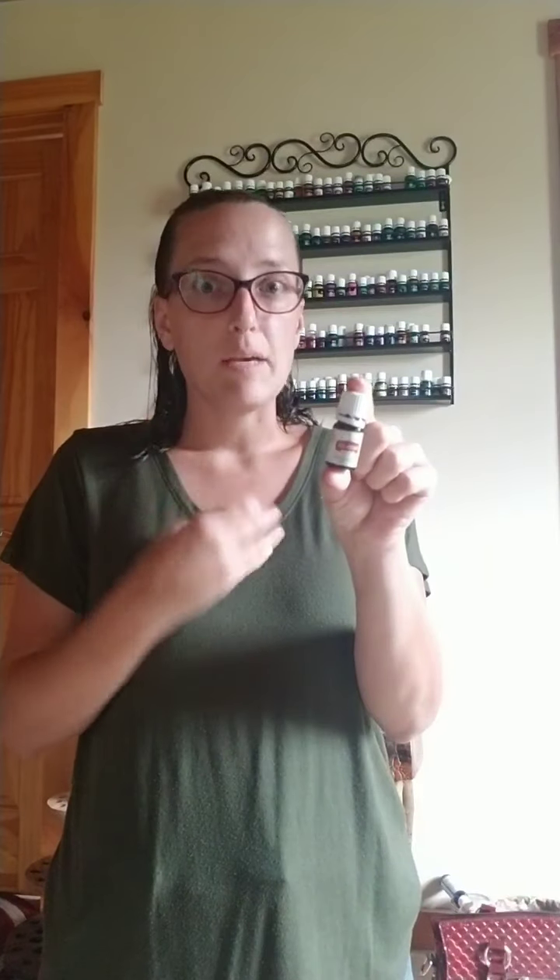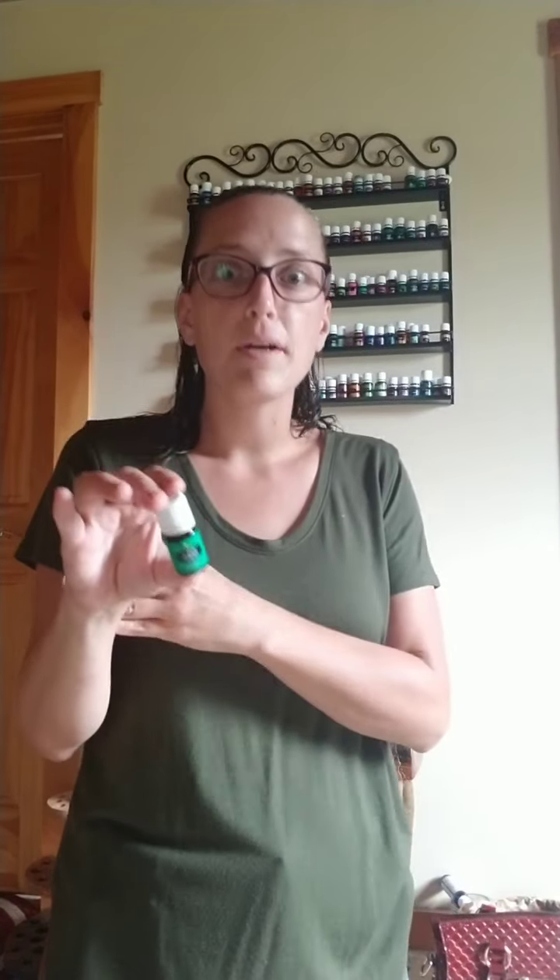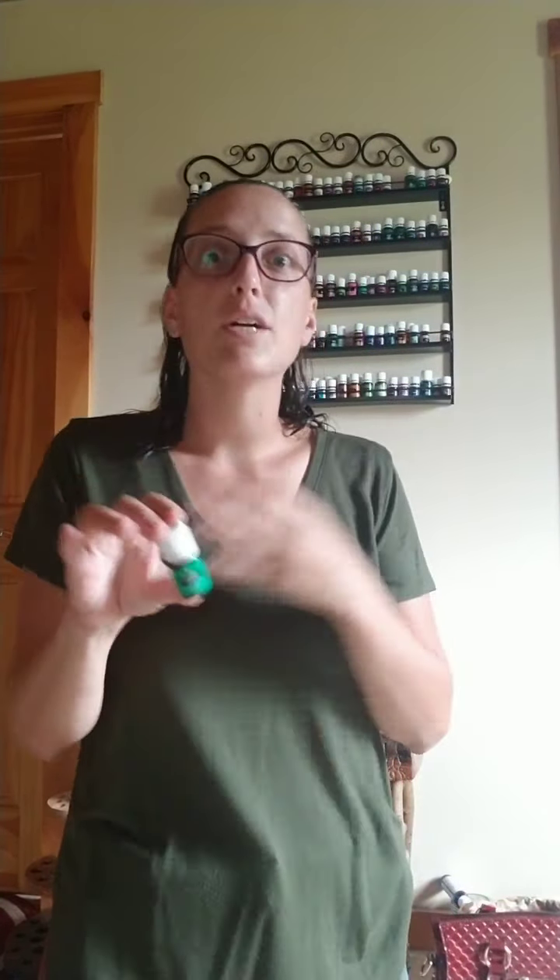Hey, beautiful people of Team Live Well! I'm coming to you today to share a little bit more about Young Living's labeling. We've already discussed that there are different colored labels, and white labels are labeled for internal consumption, while colored labels mean we can use the oil topically or aromatically. But there's still more information on these labels.